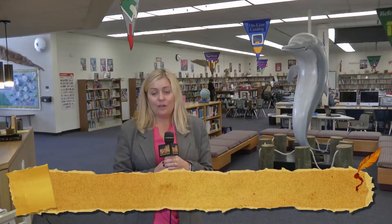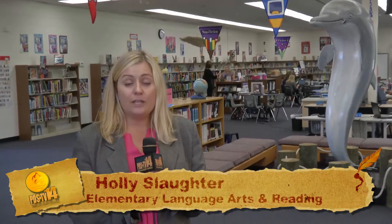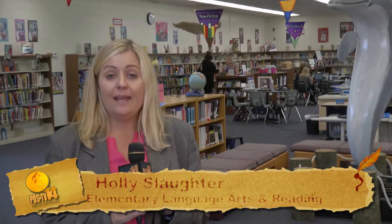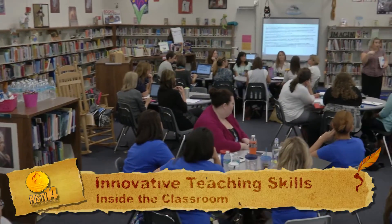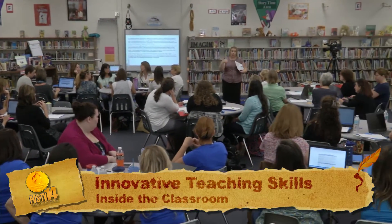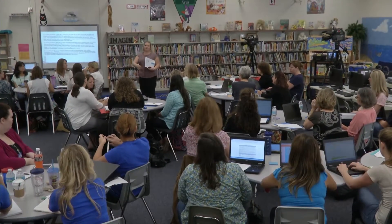Hi and welcome back. We're here at Madeira Beach Fundamental, one of the locations where elementary teachers are participating in professional development aimed to elevate standards-based instruction. Our staff developers have been all over the district this month conducting these fishbowl lessons as a cutting-edge approach to professional development.